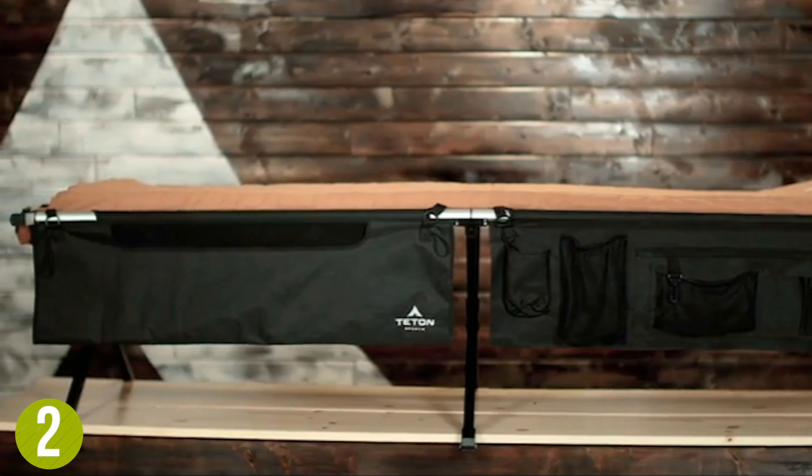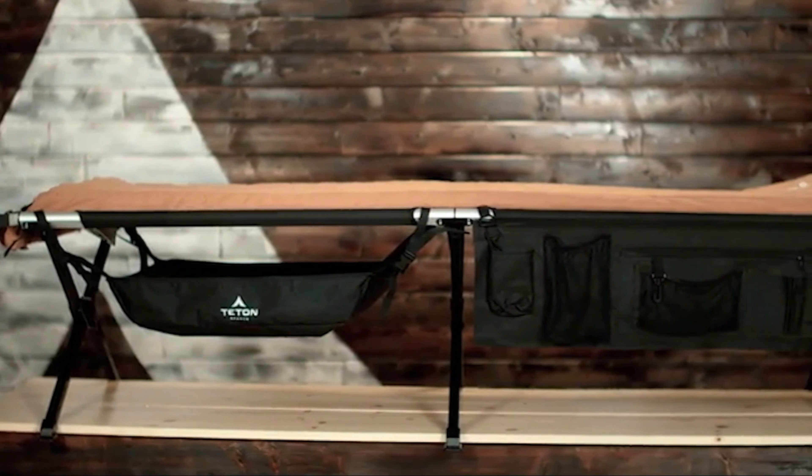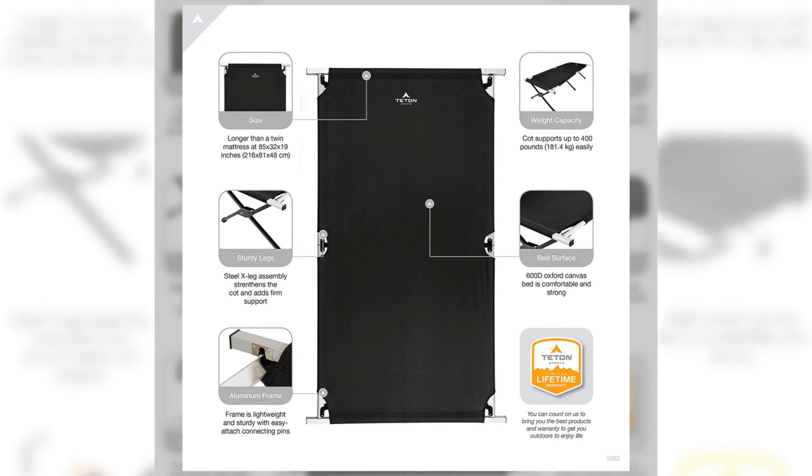It comes with the steel x-leg design and the patented pivot arm tech, a built-in level that makes setup a breeze. A total package of comfort and reliability, this cot has definitely earned its spot on our list.